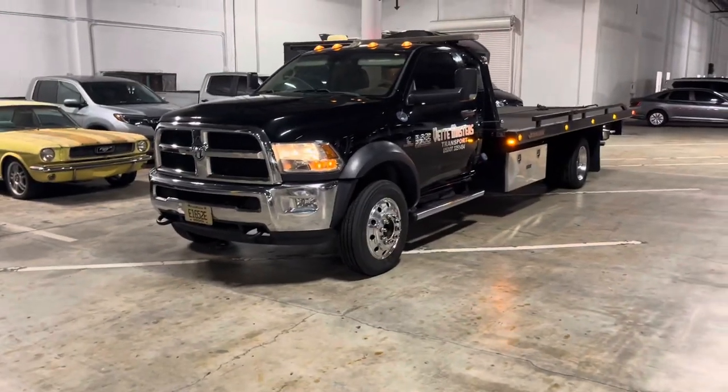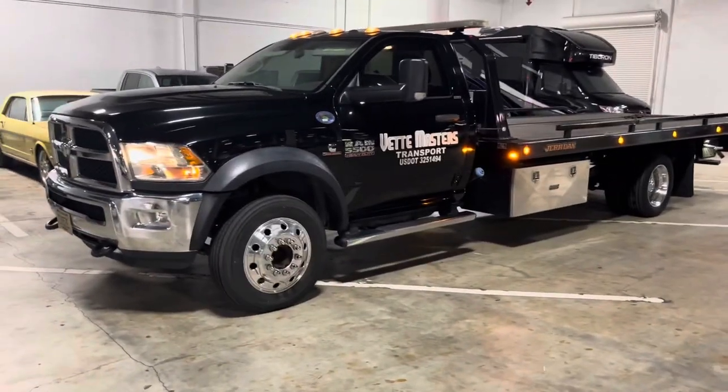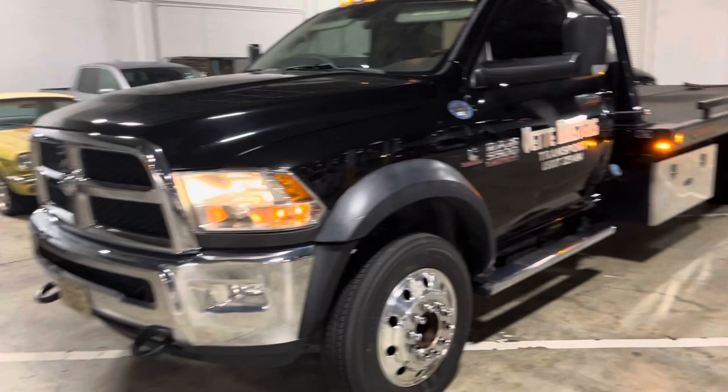What's going on guys? Joe here with Vet Masters from Miami. We are a towing and transport company and up for sale is our used 2018 Ram 5500 rollback.